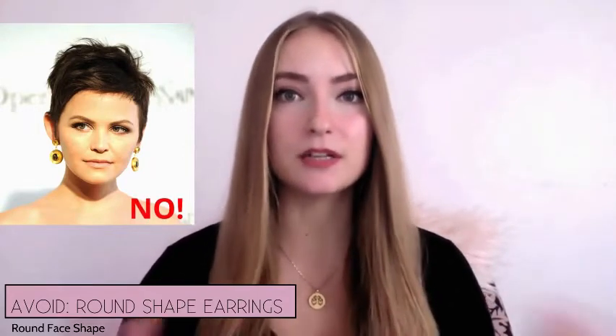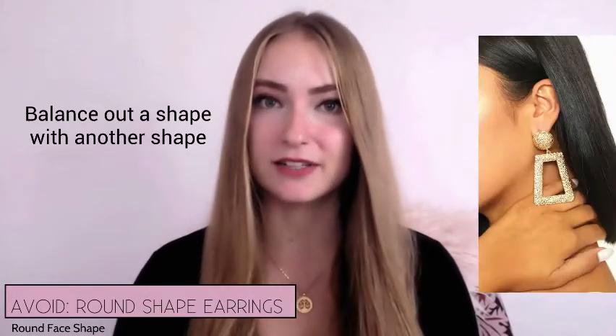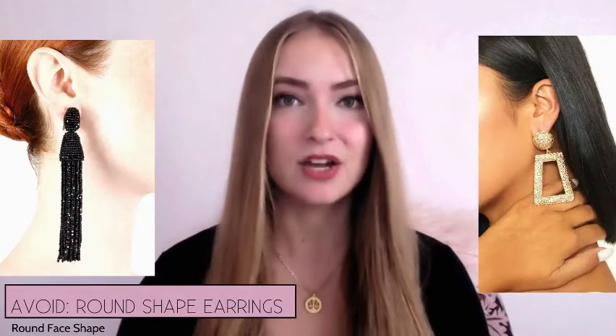On the other hand, the earrings you should definitely avoid when styling someone with a round-shaped face are rounded earrings. That's because they end up creating an unbalanced look — adding round-shaped earrings on a round face makes it appear even rounder. We want to balance out that shape with square earrings or long dangly earrings, so definitely avoid round-shaped earrings with a round-shaped face.